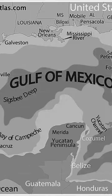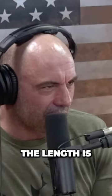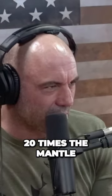A hundred percent, and it's a hundred feet — yeah, it's huge, it's nuts. So it's in the Gulf of Mexico, caught at a depth of seven thousand eight hundred feet, and the length is up to 15 to 20 times the mantle — 26 feet.